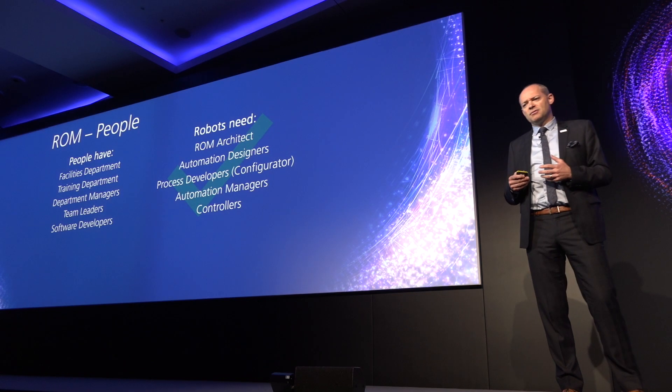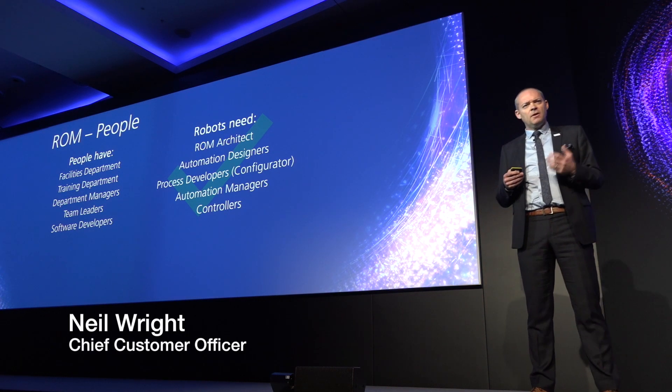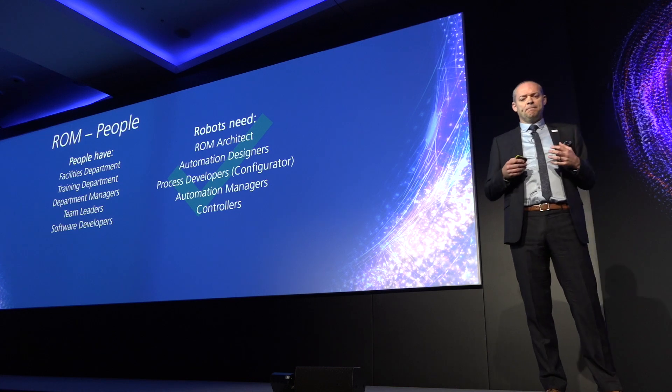What are the needs of the robot in operating model terms? From a people perspective, we know what people need — but what do the robots need? They need a robotic operating model architect. None of these exist at the moment in many organizations. That is somebody who has done this before, understands what a robotic operating model is, understands what the Blue Prism generic model looks like, and is able to help customers translate that generic model into their own robotic operating model.